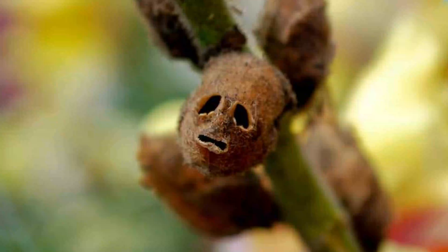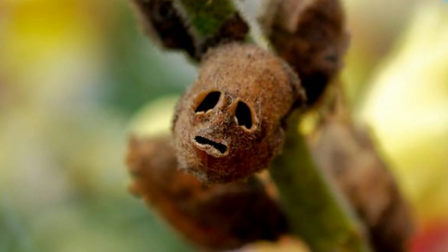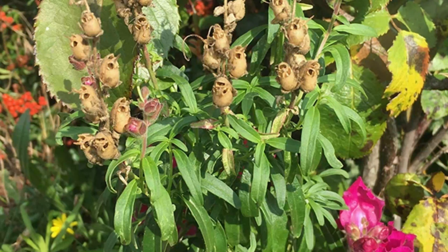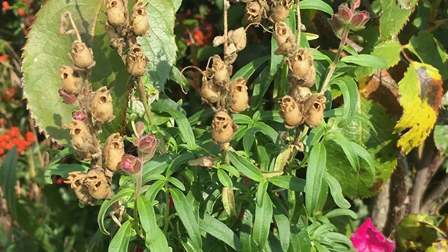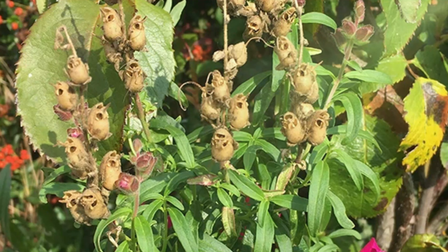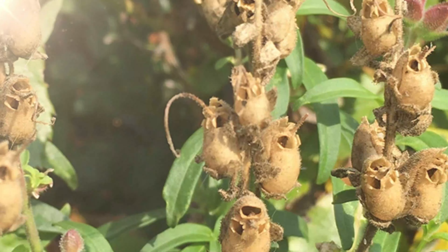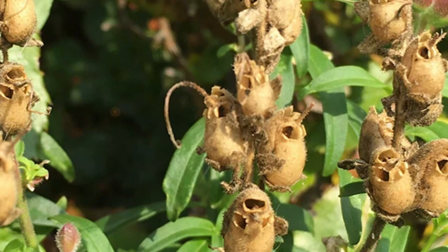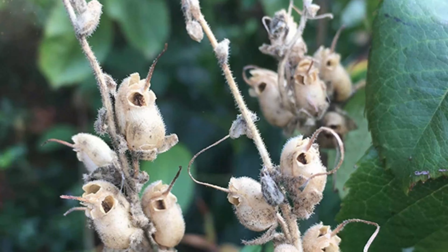Also according to folklore, carrying a hidden snapdragon would make the bearer appear charming and gracious. Antirrhinum majus, the common snapdragon, is a species of flowering plant belonging to the genus Antirrhinum. It was used traditionally as a diuretic, for treatment of scurvy, liver disorders, and tumors. The leaves and flowers were used as antiphlogistic, resolvent, stimulant, and as poultices on tumors and ulcers.